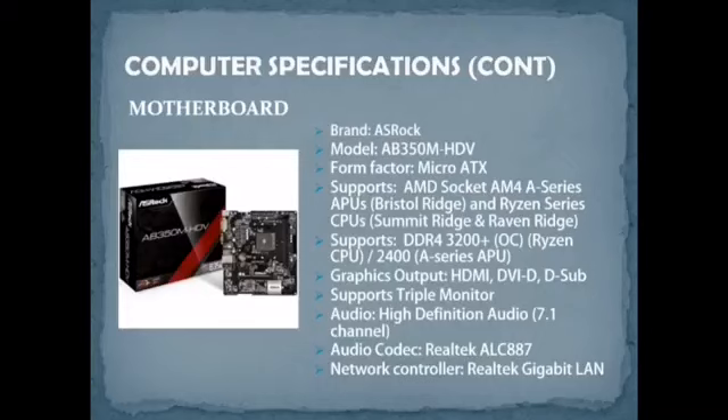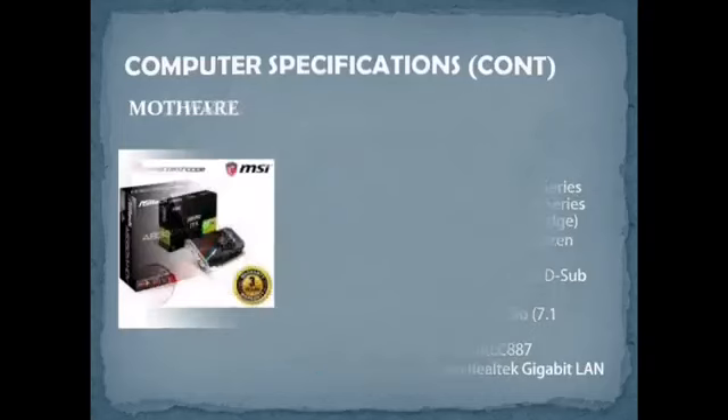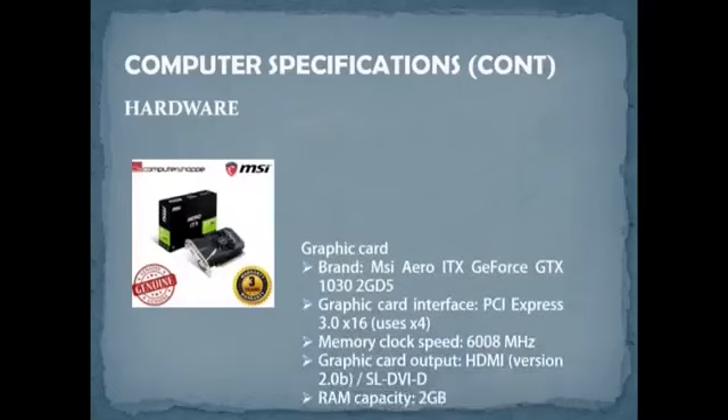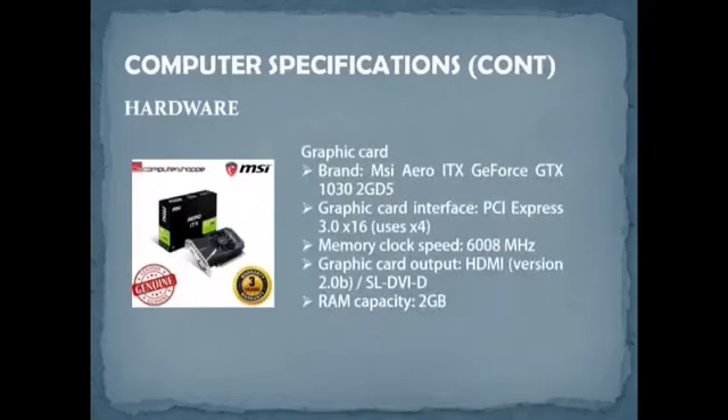The price of this motherboard is RM279. For the graphics card, the brand is MSI Aero, model GeForce GT 1030 2GD5. The interface is PCI Express 3.0 x16, the memory clock speed is 6008 MHz, and the output is HDMI version 2.0b / DVI-D. The VRAM capacity is 2GB.